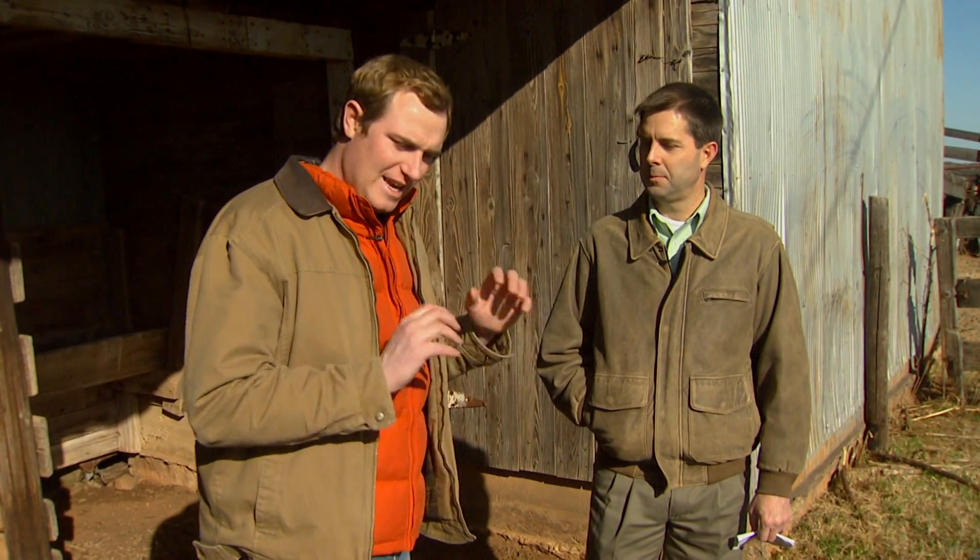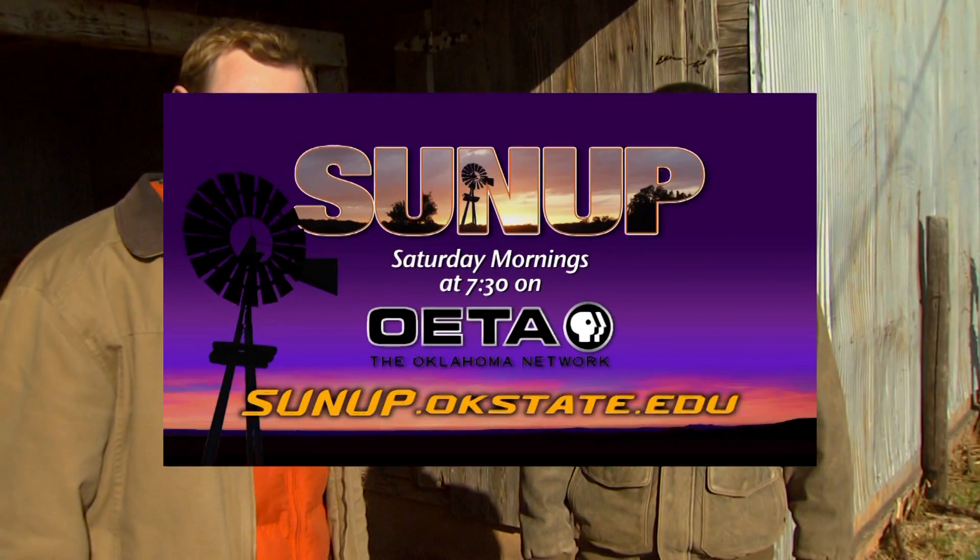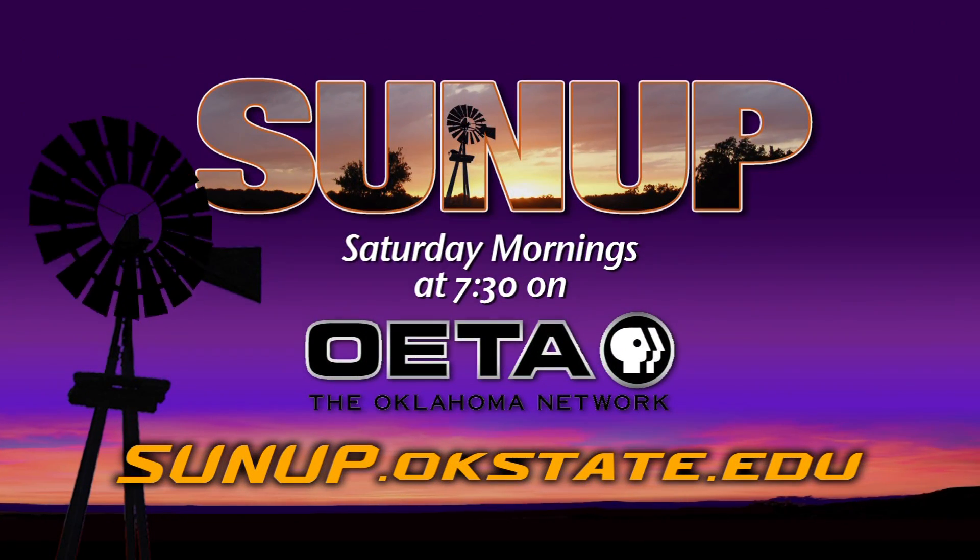Those four topics — we could go a lot more in depth with them, and maybe that's something we'll do over the next few weeks here on SUNUP. We'll dig a little bit more into each of those topics, so be sure you tune in to learn a little bit more from Mr. Lawman. Thank you very much, sure appreciate it.